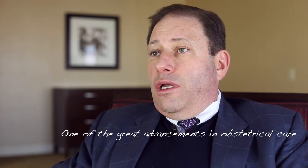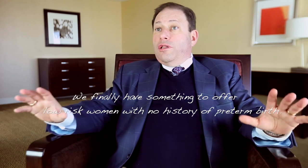The preterm test is for me one of the great advancements in obstetrical care. Because of the continuing recognition of the morbidity and mortality associated with preterm delivery, and the unfortunate increasing risk of preterm labor and delivery across the United States, our ability to now recognize those women who are more likely to go through preterm labor and delivery is truly one of the great advancements — if not one of the most important advancements — of the last several years. We finally now have something to offer low-risk women with no history of preterm labor, and better identify whether they are in fact going to potentially go through preterm labor.